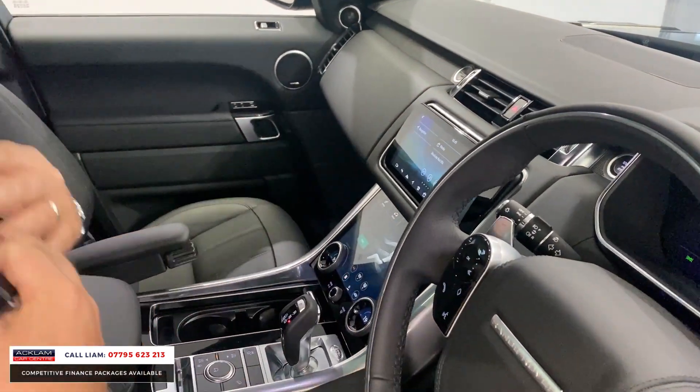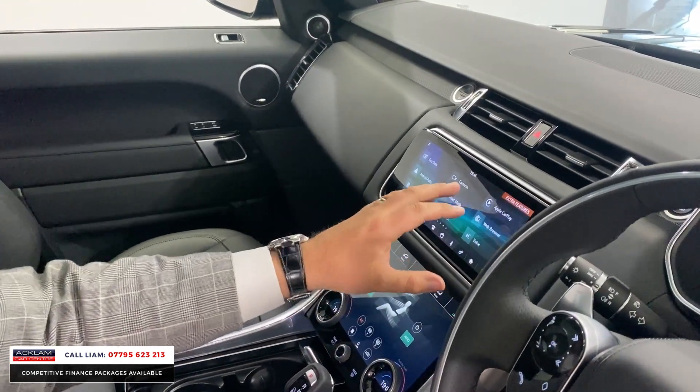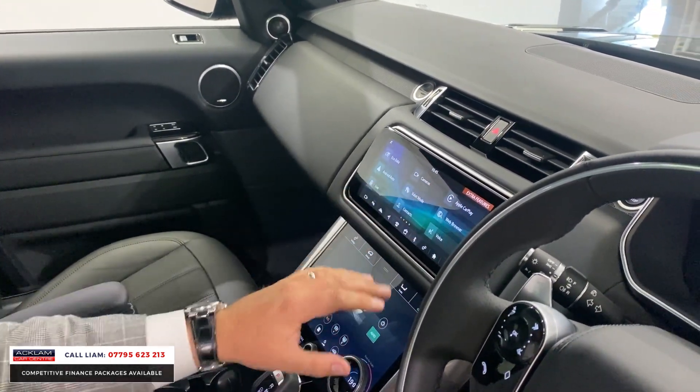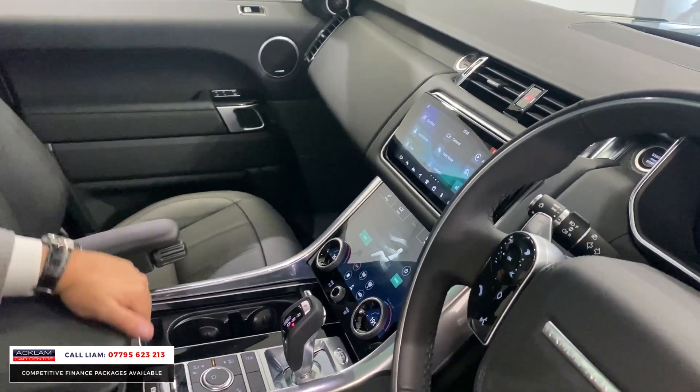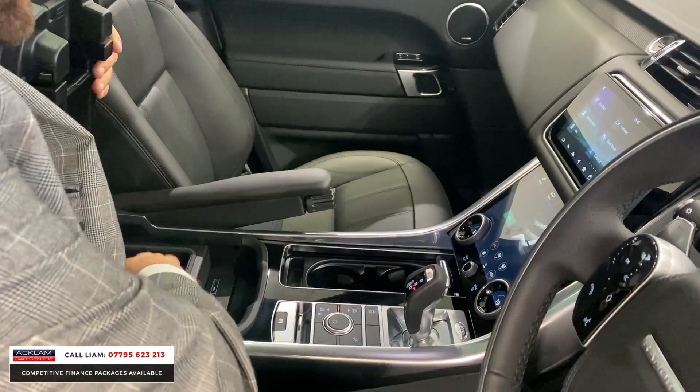Other extras, which are standard: cruise control, your touchscreen navigation, your Apple CarPlay, your InControl apps, your camera, your heated seats, and a refrigerator also in the centre.